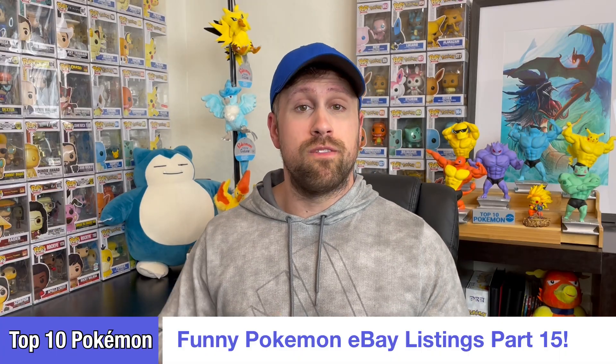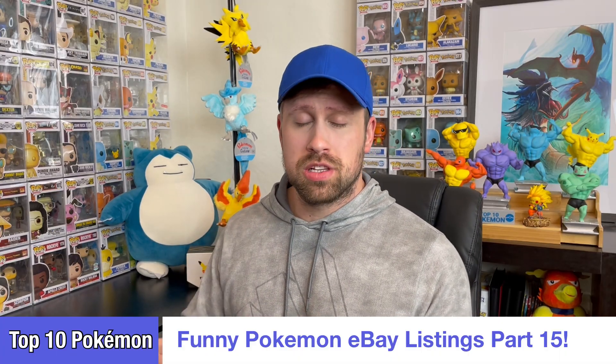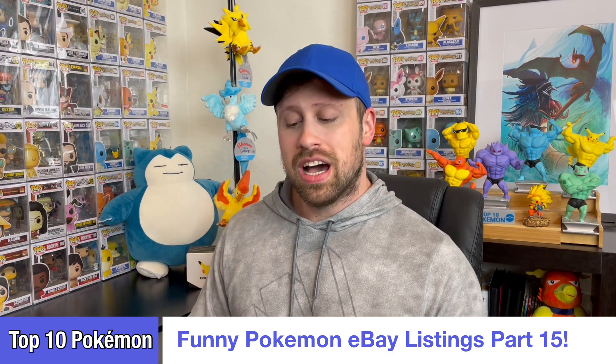What's going on everybody? Top 10 Pokemon back and today I am bringing you an older style video — it's an oldie but goodie. Today we will be reviewing some hilarious and absolutely downright ridiculous Pokemon listings that you see on eBay. These ridiculous listings videos aren't my most popular ones, but the people who watch them really do seem to enjoy it. So today in typical top 10 fashion I got 10 ridiculous slash hilarious Pokemon related listings on eBay — I don't know what part this is but it's going to be a good one.